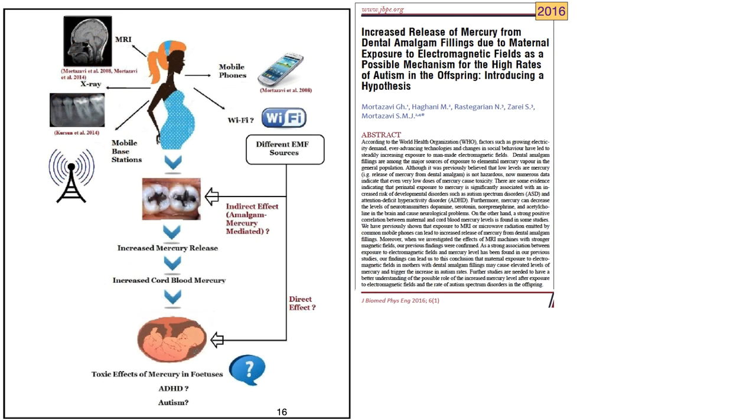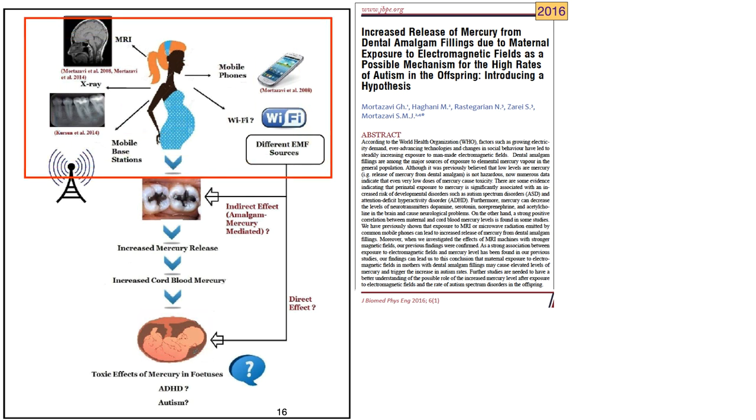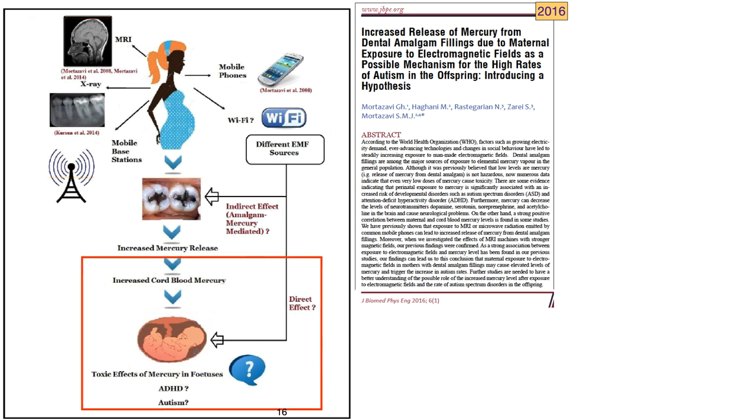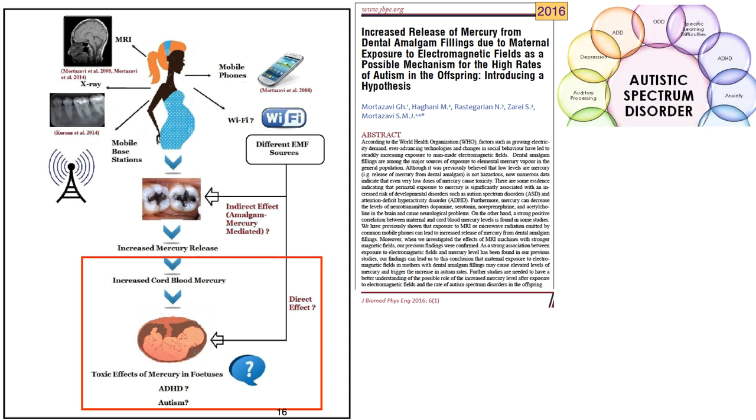The same authors hypothesized in a 2016 publication that if dental mercury is mobilized by radio frequency radiation in a pregnant woman, this could increase the fetal mercury load, resulting in neurological and hormonal disruptions and possibly contributing to autistic spectrum disorder.